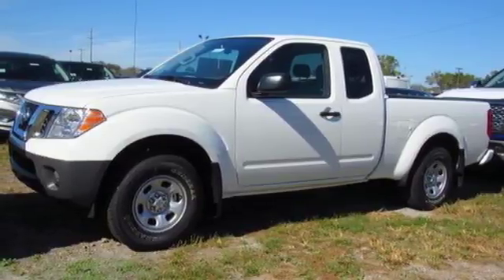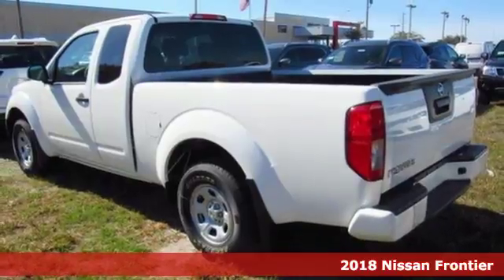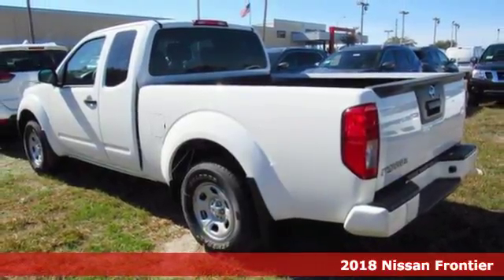It's a 2018 Nissan Frontier. This mid-sized truck is the perfect partner for tackling your major to-do lists.